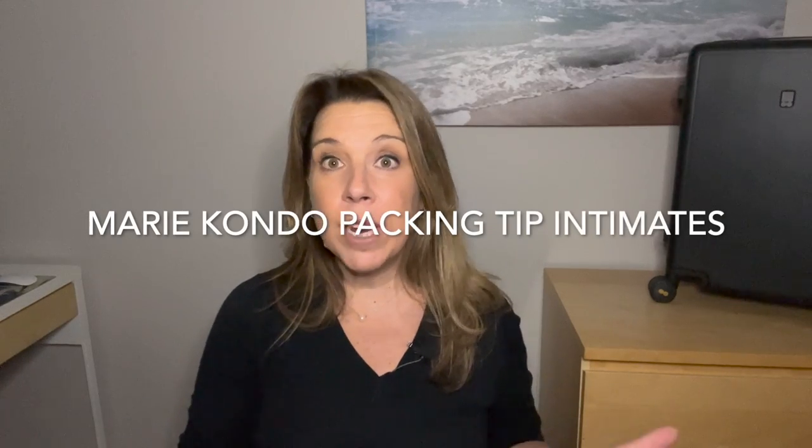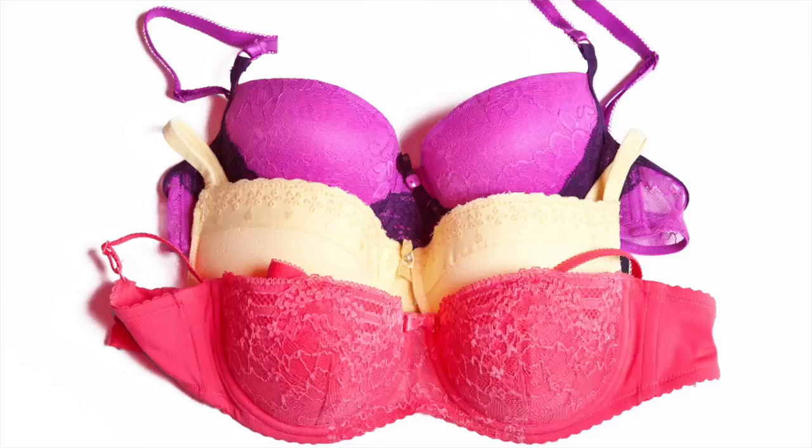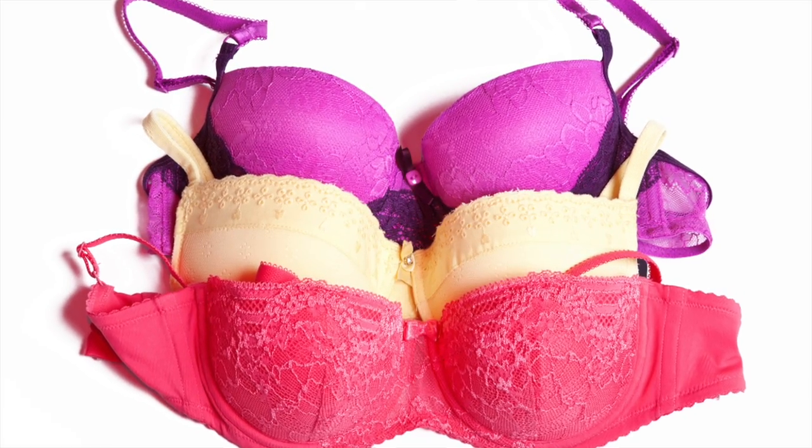Ladies, when it comes to packing your more intimate items, I read a tip from Marie Kondo: take your underwear, fold them up, and place them into your bra cups — of course, while they're inside a packing cube.